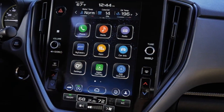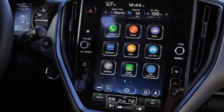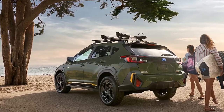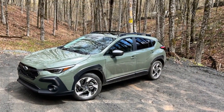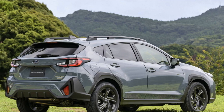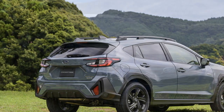Cons. One, lack of engine variety: while the Crosstrek offers a choice between a standard and a turbocharged engine, some drivers might desire more diverse engine options to cater to specific performance preferences or efficiency requirements. Two, limited towing capacity: the Crosstrek's towing capacity might be insufficient for those who require the ability to haul heavier loads, especially when compared to some competitors in the same segment.